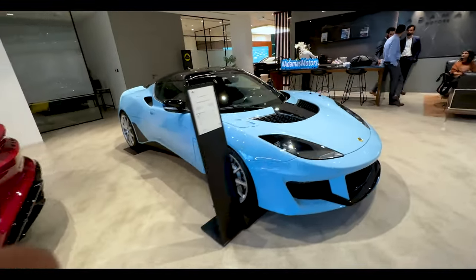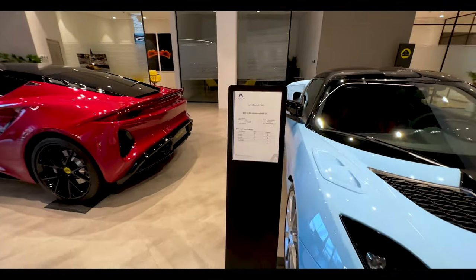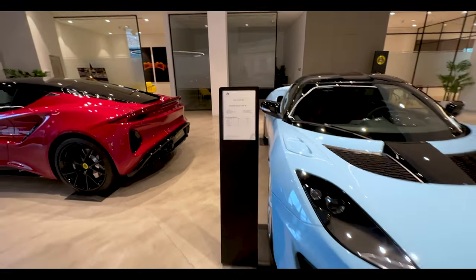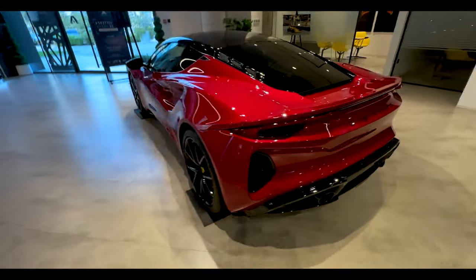This is the Evora, the previous model — a different model. It's 400. I think this is faster, but this looks better.